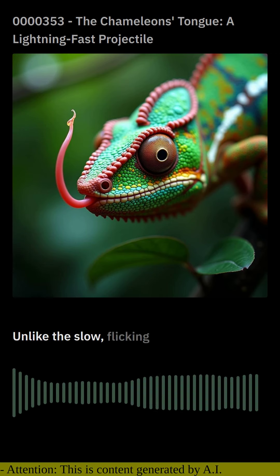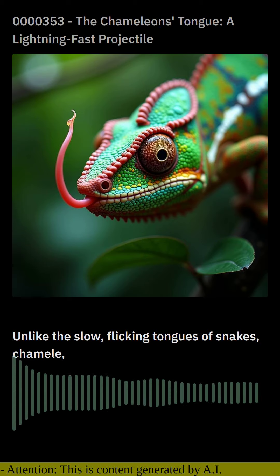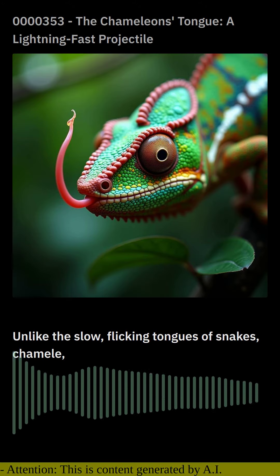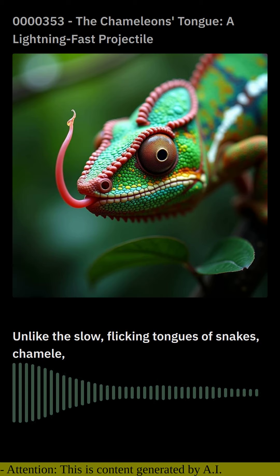Unlike the slow, flicking tongues of snakes, chameleons possess a unique tongue-projection mechanism that operates with lightning-fast speed. The tongue, which can be up to twice the length of the chameleon's body, is stored coiled within a muscular sheath inside the mouth.